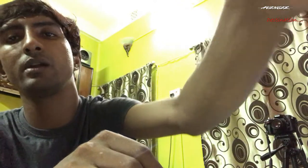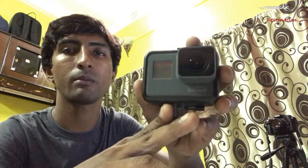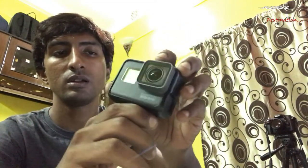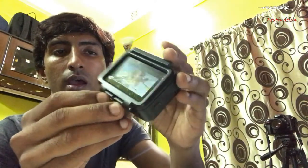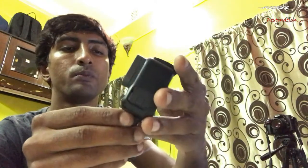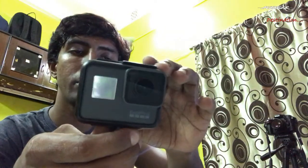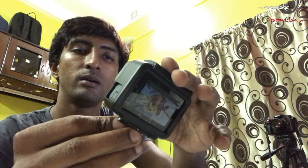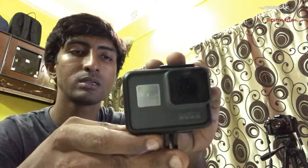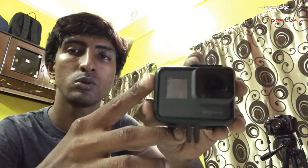My third camera is this one. It's a very good and decent camera for travel bloggers. It's a GoPro Hero 5 and it records pure 4K at 30fps. It supports 128GB plus memory cards. It costs around 28500 rupees in India and I purchased this camera from the GoPro store in India.